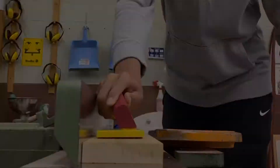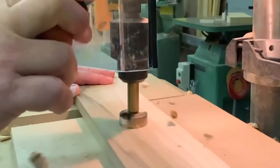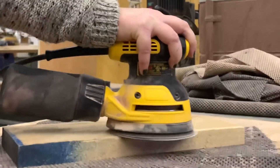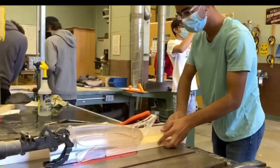Our well-equipped woodshop allows students to develop the woodworking and safety skills demanded by industry. These skills are highly transferable to other subject areas and can also help students to build self-esteem and confidence.